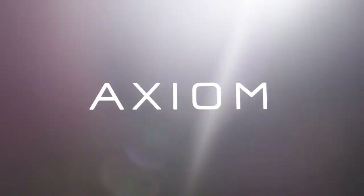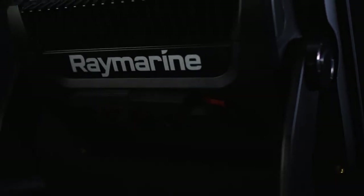It's time to reimagine the way you navigate. Introducing Axiom, the powerful new multifunction navigation system from Raymarine.